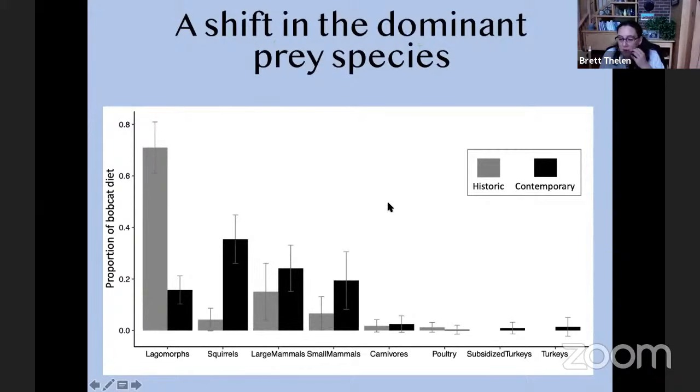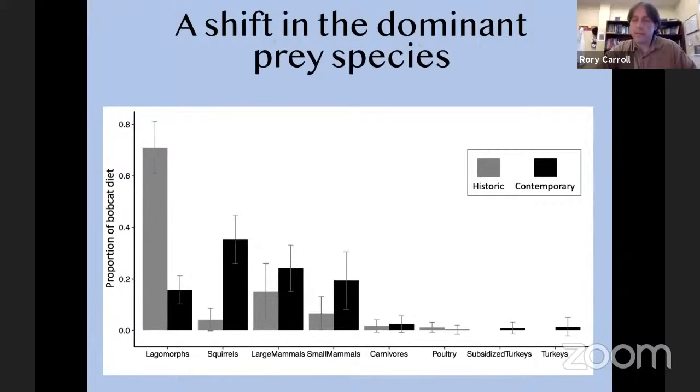Question about whether bobcats can actually take down a deer. Research by advisor John Litvitas found that deer appear in the bobcat diet mainly in winter, when other food sources are scarce and deer are at a disadvantage in deep snow. A bobcat taking down a full-grown deer is probably extremely rare — maybe a big male could do it — but mostly it happens when deer are struggling and bobcats are really desperate.